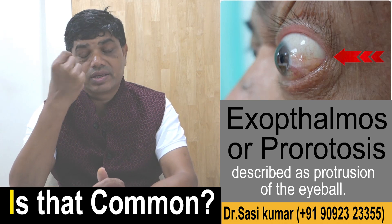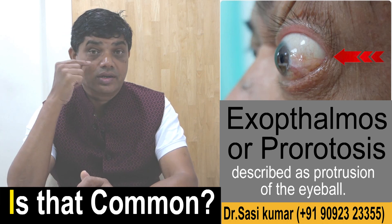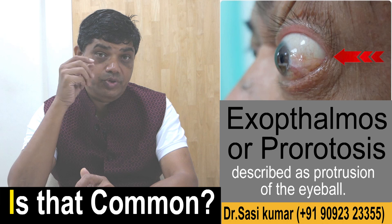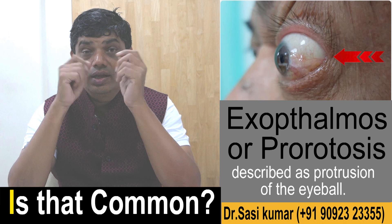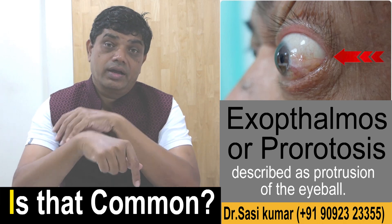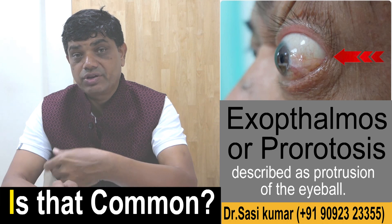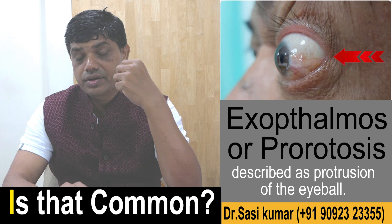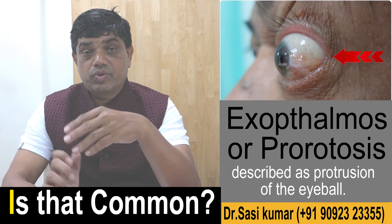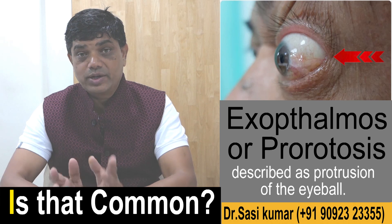First, the important thing is to apply lubricating drops. If there is too much exposure, we need to close the side portion of the lids, called tarsorrhaphy. We also give injection steroids — steroids given intravitreally in the eye. The latest treatment is stem cell therapy, which we are doing for proptosis patients.